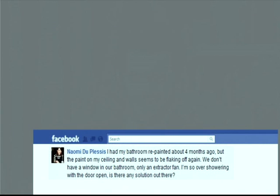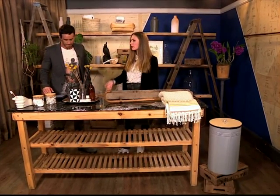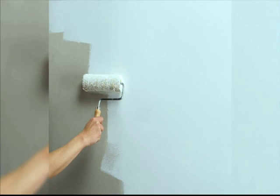She's got quite a complex issue. 'I had my bathroom repainted about four months ago, but the paint on my ceiling and walls seems to be flaking off again. We don't have a window in our bathroom, only an extractor fan.' It's a problem because once the paint starts peeling, more moisture can get inside and exacerbate the problem. First things first, maybe her extractor fan isn't appropriate for the size of the room — she needs to check that and maybe get a larger one. The other alternative is to get a dehumidifier and just leave it running after she showers. She'll also need to make sure she chooses the right primer and a bathroom paint to do the job.